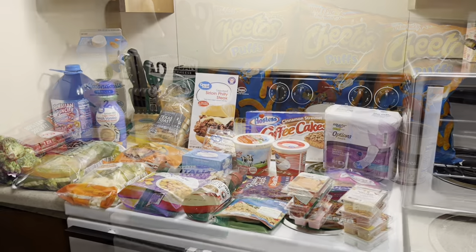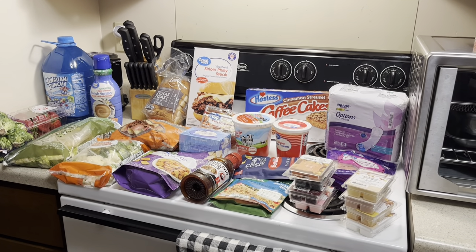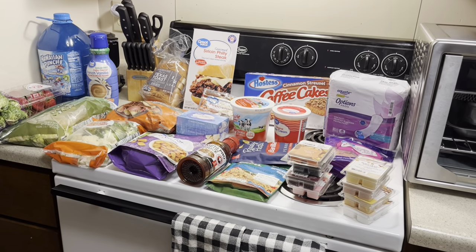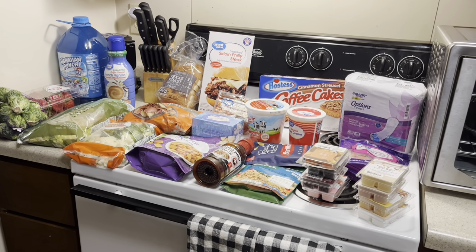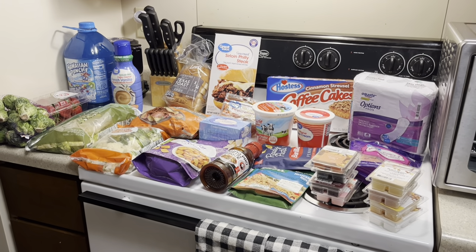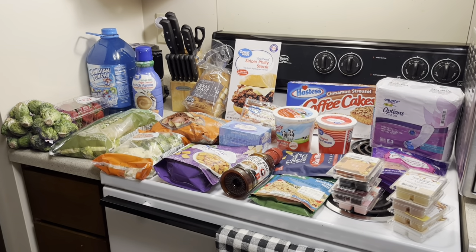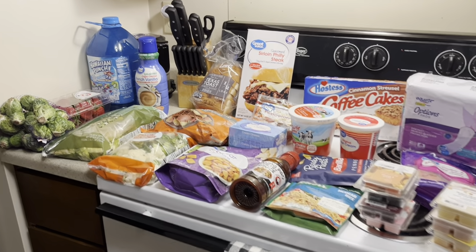Hey YouTube friends and family, it's Michelle, and I'm back today with a Walmart haul. I ended up spending $79.04, and adding that to my already total of $84.89 brings us to a grand total of $163.93, as of today which is June the 13th. I needed some things from Walmart and then I got a few things to incorporate over the next week or so, like salads and stuff.